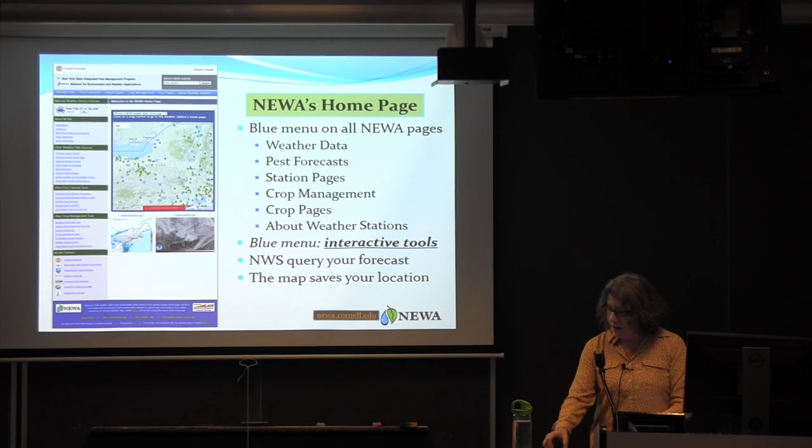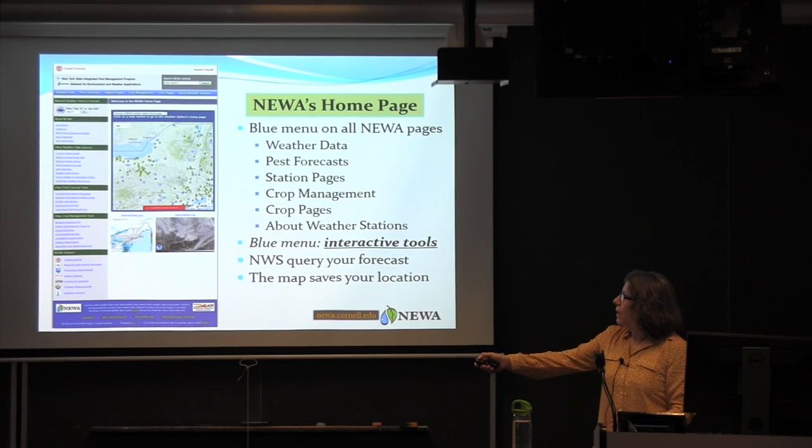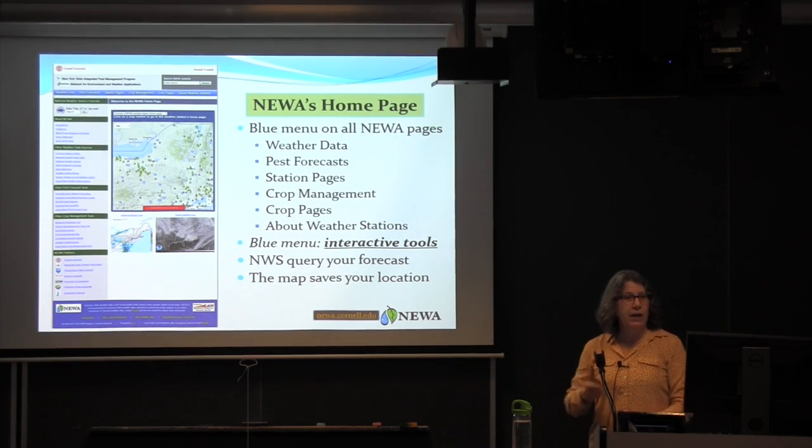A useful feature in the corner is a National Weather Service query box where you can put in your city and state, hit go, and be taken to the National Weather Service site to find out the forecast for your location.